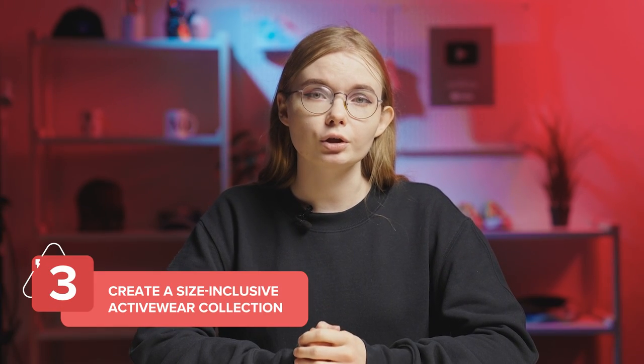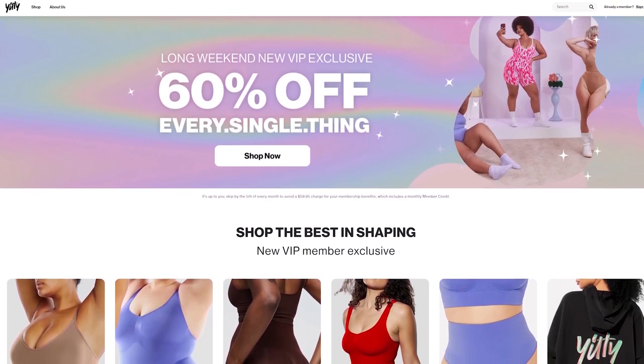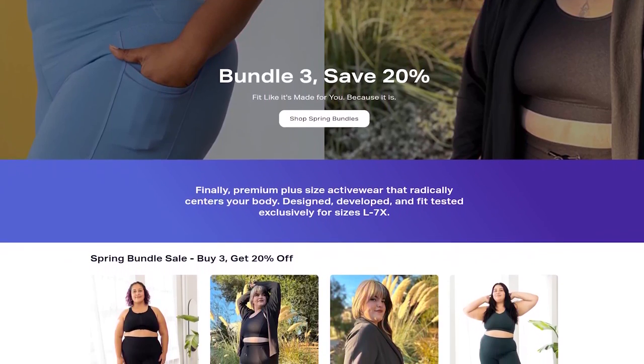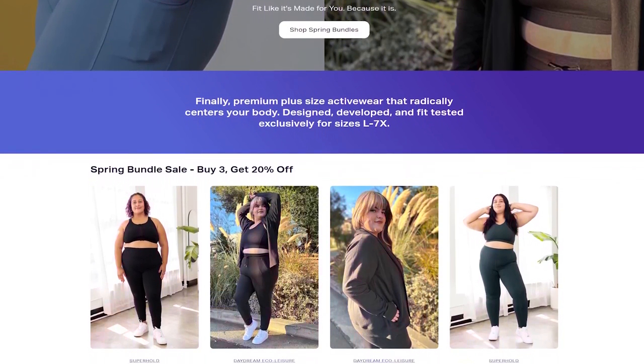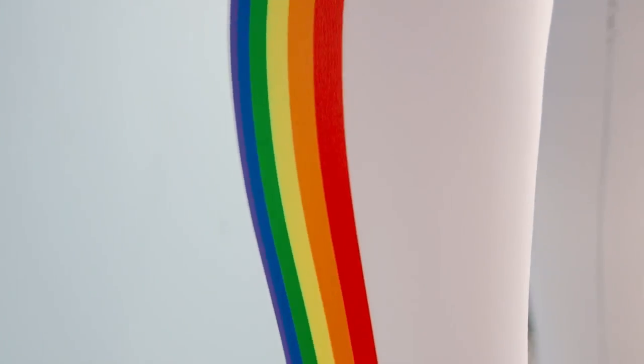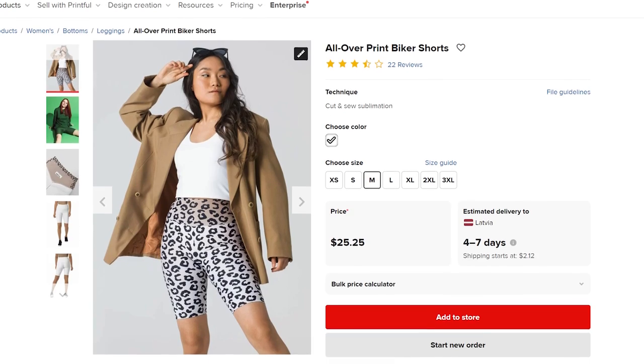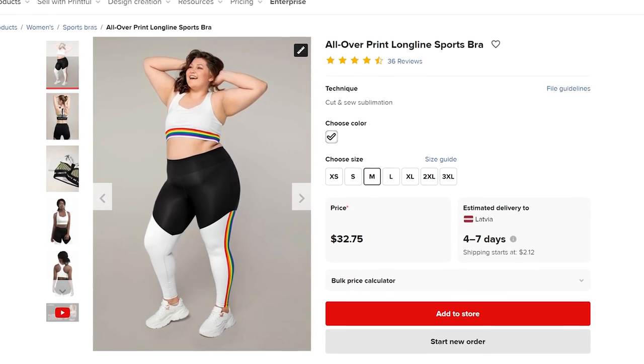According to a study by Allied Market Research, the plus-size clothing market is one of the fastest-growing consumer markets in fashion and is expected to reach $696 billion by 2027. There's a large population of consumers who are looking for size-inclusive clothing options and are willing to spend more money on them. Many online brands have stepped up their retail strategy to offer premium activewear for a wide range of body sizes. If your brand celebrates body positivity and inclusivity, make sure to offer activewear apparel to customers of all shapes and sizes. Printful offers a wide range of sizes, including the all-over-print leggings, all-over-print biker shorts, and all-over-print longline sports bra — trendy athleisure pieces that can be easily incorporated into casual outfits.